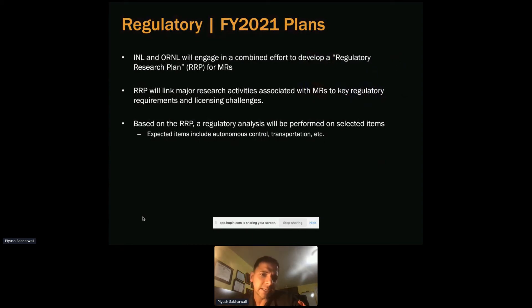On regulatory aspects, INL and Oak Ridge are engaged in a combined effort to develop a regulatory research plan for microreactors. These are new technologies — a lot of things have only been shown using codes or modeling tools, which is essential, but to get to the next step we need to demonstrate and get data to gain regulatory confidence and support the regulatory work.